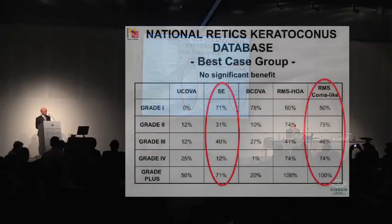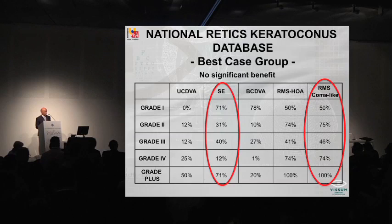The other results were not as significant. Looking at the spherical equivalent, there was no significant difference in 71% of grade 1 — simply talking, grade 1 did not benefit at all, neither improving nor worsening. Grade 2: 51%, grade 3: 40%, grade 4: 12%, and grade plus: 71% had no significant change. And for the root mean square of coma-like aberrations, 50%, 75%, 46%, 74%, and 100% of cases did not obtain significant benefit.